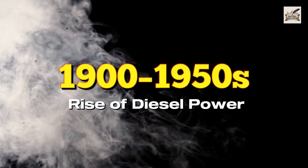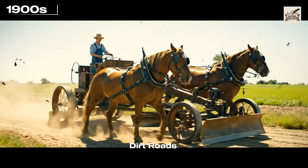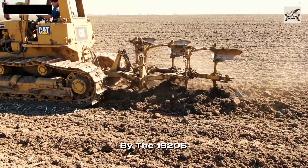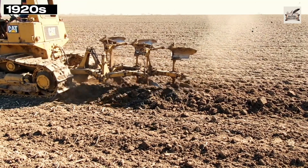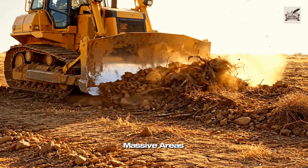At the turn of the century, graders shaped dirt roads — first horse drawn, then motorized. By the 1920s, crawler tractors like Caterpillar introduced track mobility. The bulldozer was born, a machine built for power and clearing massive areas.